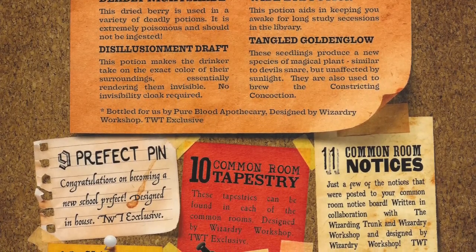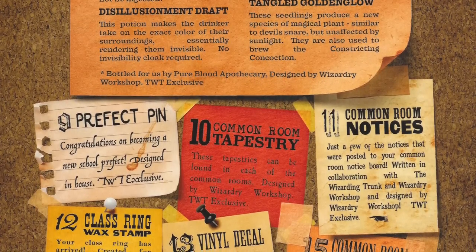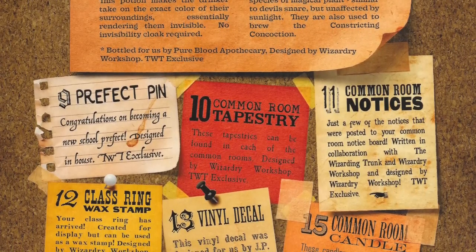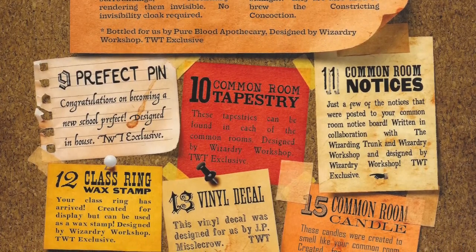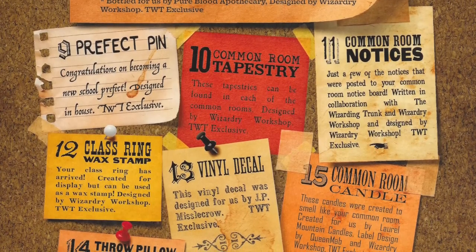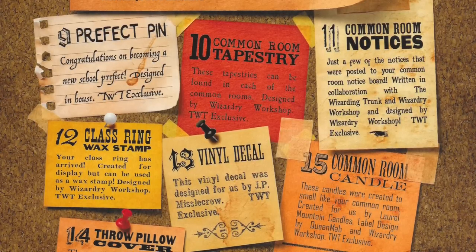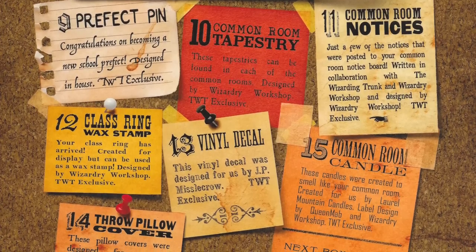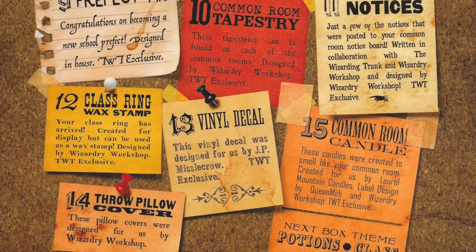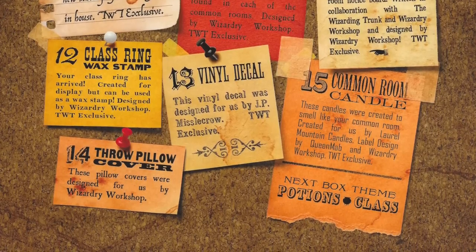Class Ring and Wax Stamp — your class ring has arrived. Created for display, but can be used as a wax stamp. Designed by Wizardry Workshop. That's really cool — if you wanted to use this as a wax seal, you can take your ring off and seal those letters. Vinyl Decal — designed by J.P. Mistlet Crow. Throw Pillow Cover — designed by Wizardry Workshop. Common Room Candle — these candles were created to smell like your common room, created by Laurel Mountain Candles and designed by Queen Mab and Wizardry Workshop. Common Room Painting — created by Queen Mab and Wizardry Workshop. Slouchy House Beanie — created specifically for students that receive the Wizarding Trunk.